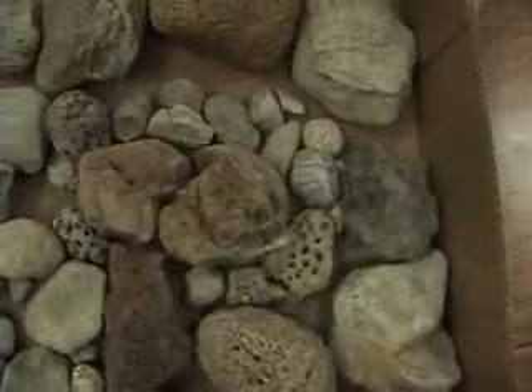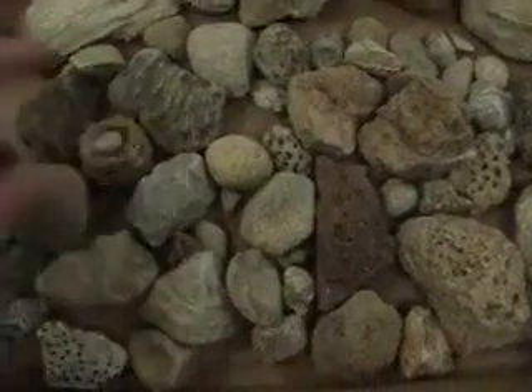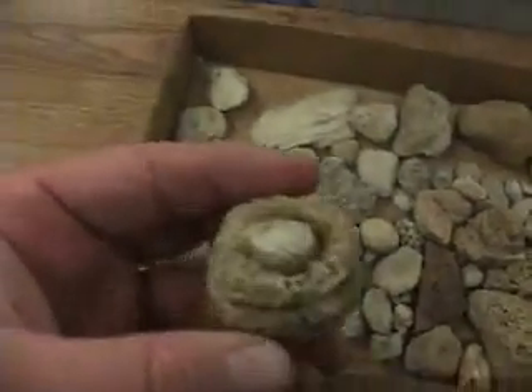I grew up in Bellbrook, Ohio, and the only place I had to fossil hunt was in the Sugar Creek Reserve. I'm pretty sure it's Liberty Formation, and there's lots of horned coral and brachiopods, all the usual stuff, lots of trilobite fragments. And then I kept finding chunks of coral.